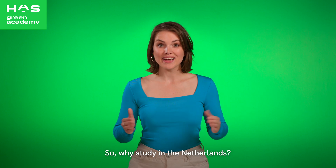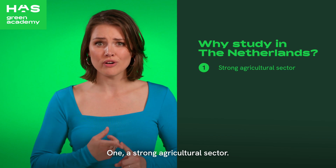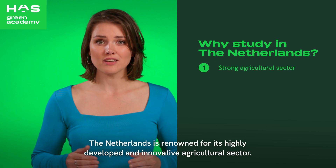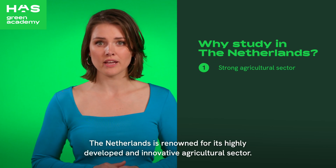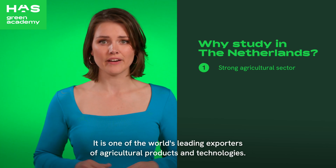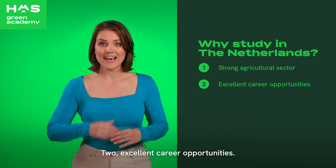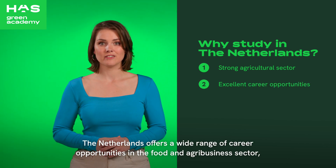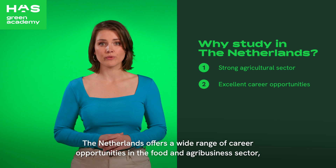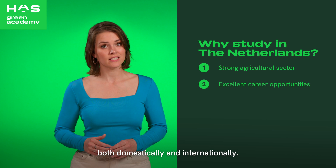Why study in the Netherlands? Let me give you three good reasons. One: a strong agricultural sector. The Netherlands is renowned for its highly developed and innovative agricultural sector — it is one of the world's leading exporters of agriculture products and technologies. Two: excellent career opportunities. The Netherlands offers a wide range of career opportunities in the food and agribusiness sector, both domestically and internationally.